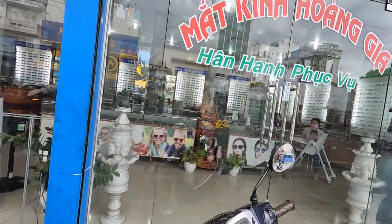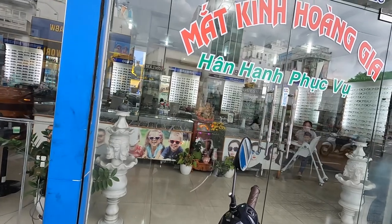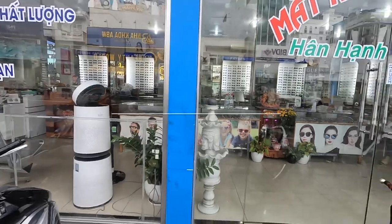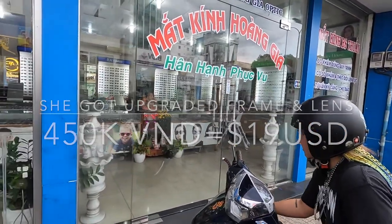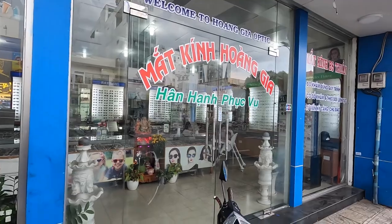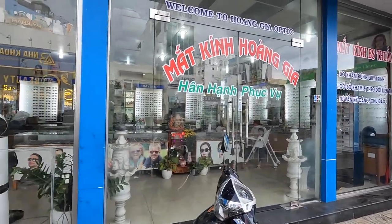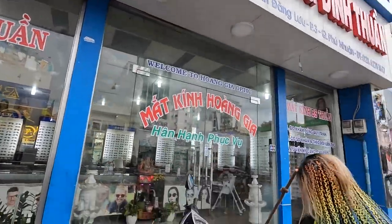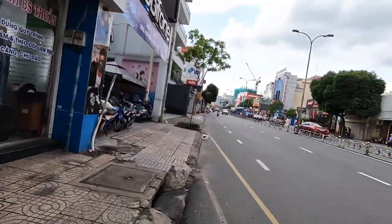That's how much? 450,000 dong. So just under $20 US for custom-made glasses and an eye test with no insurance. That's just the straight-up price.